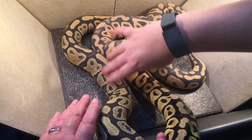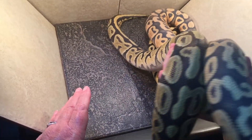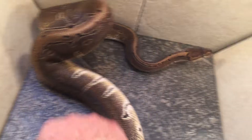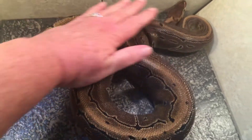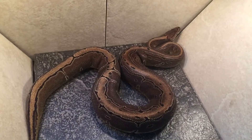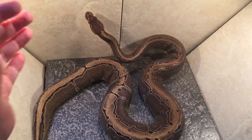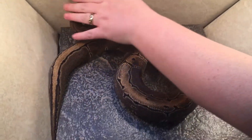This is Jasmine. She is a pinstripe het albino — 100% het albino — from our pinstripe girl bred to our albino male, Jasmine stock, no ifs ands or buts on that. They don't like sitting still, and she is 886 grams. She is a dark pinstripe.